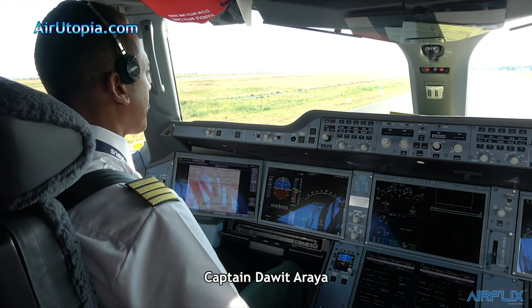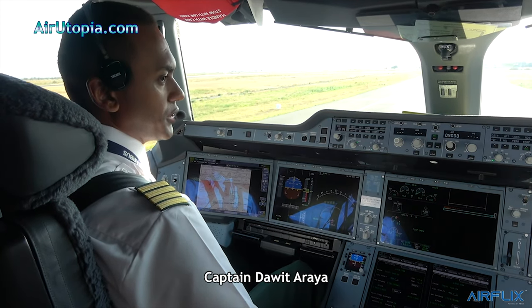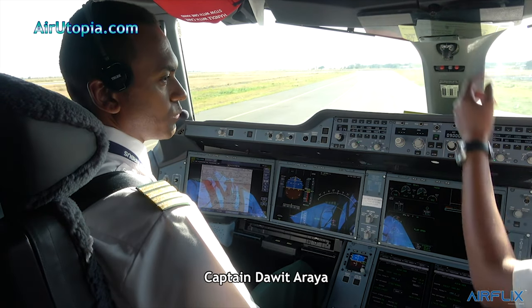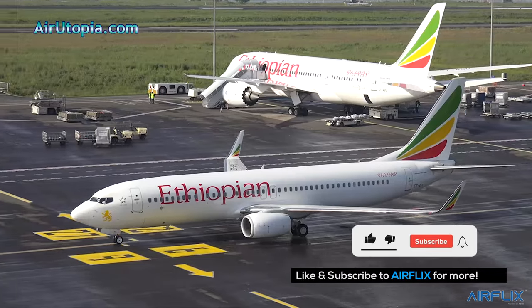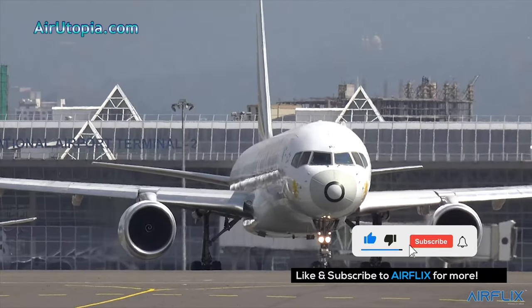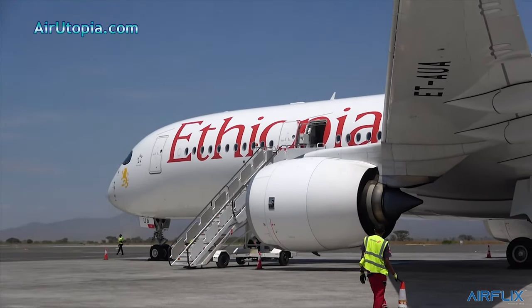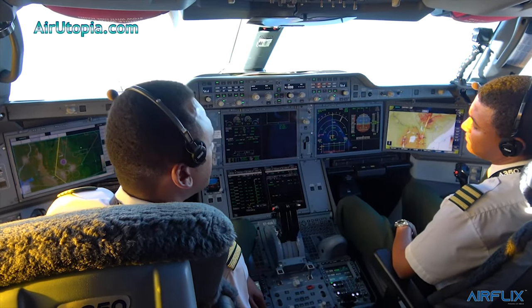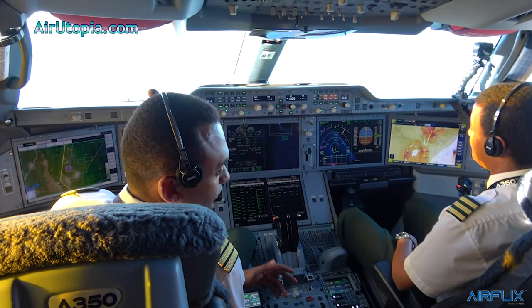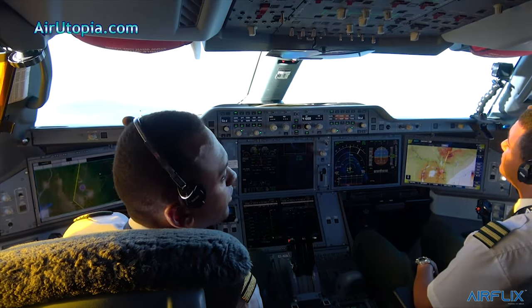My name is Dawit Araya, the captain of this flight. I worked for the airline for more than 14 years. I flew many types of airplanes: Q400, 737, 757, 767, and now I'm flying the Airbus A350. I have more than 10,000 hours on different fleets, and on the Airbus I have around 1,000 hours.